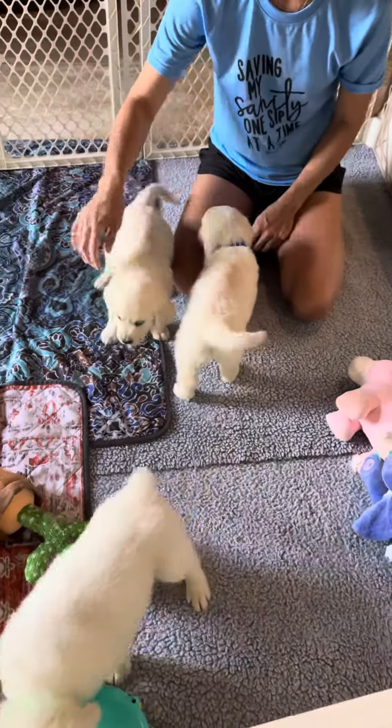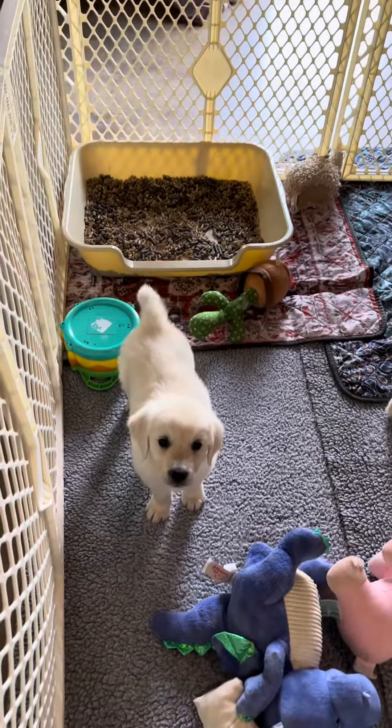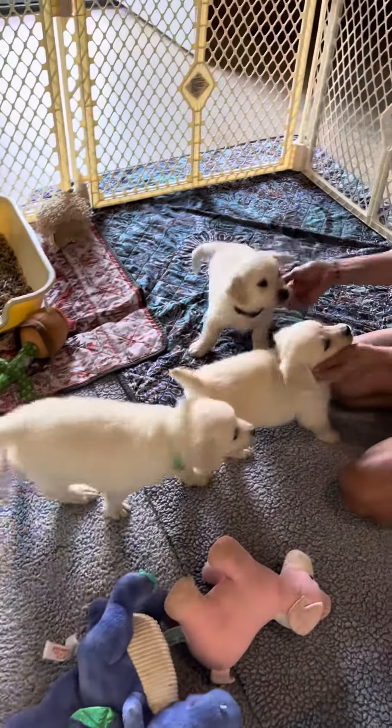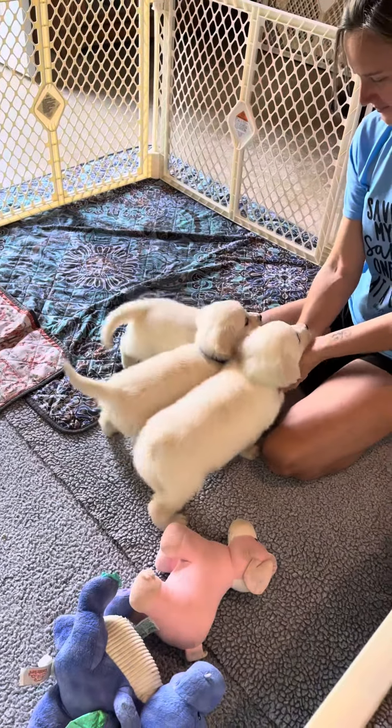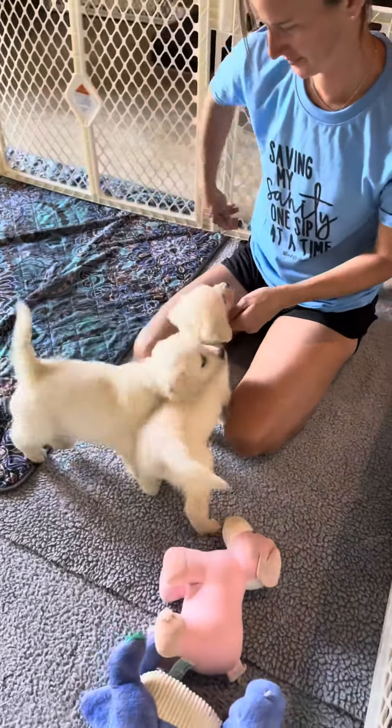This is the first three boys, and here is their litter box which they do use. Now we will go to the next three boys.